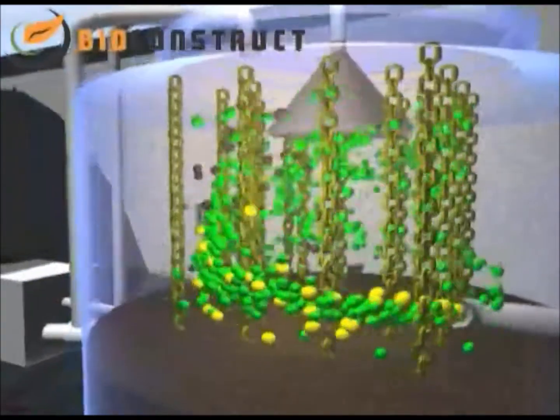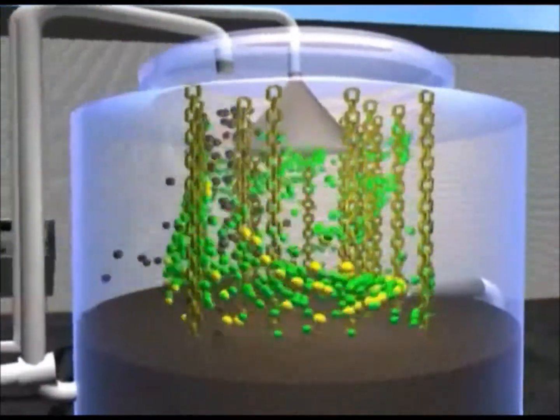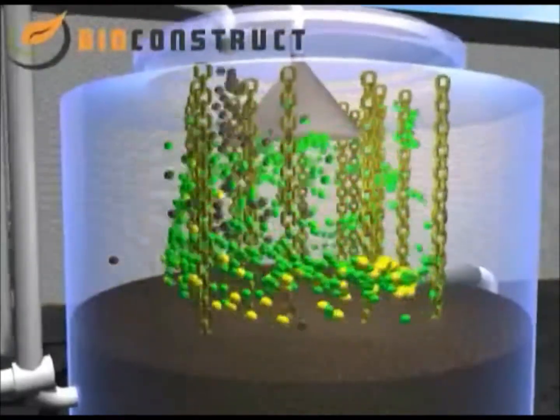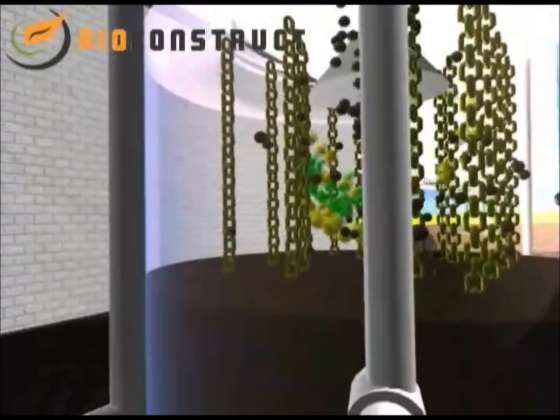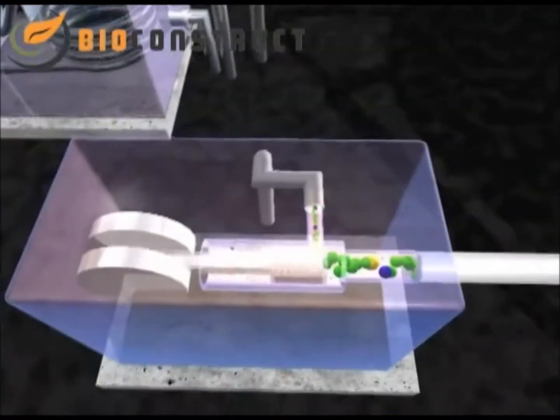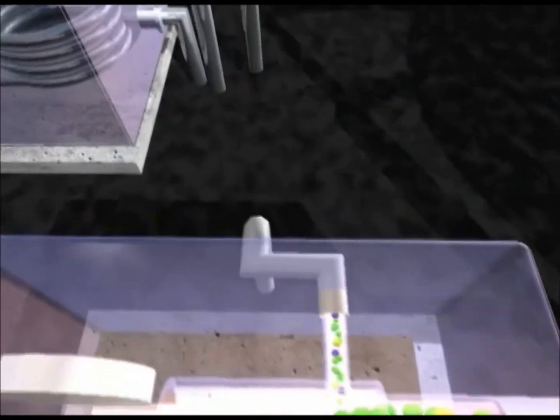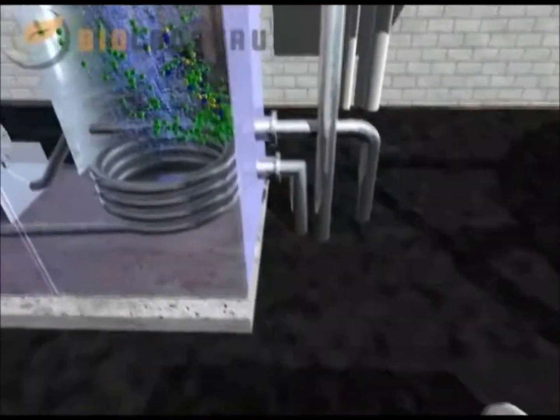By introducing air into the container, certain bacteria cultures are able to establish colonies on the chain, where they decompose hydrogen sulfide into harmless sulfur and water. The almost unpressurized biogas is then fed into a compressor and brought up to the 70 millibar pressure later required for burning.